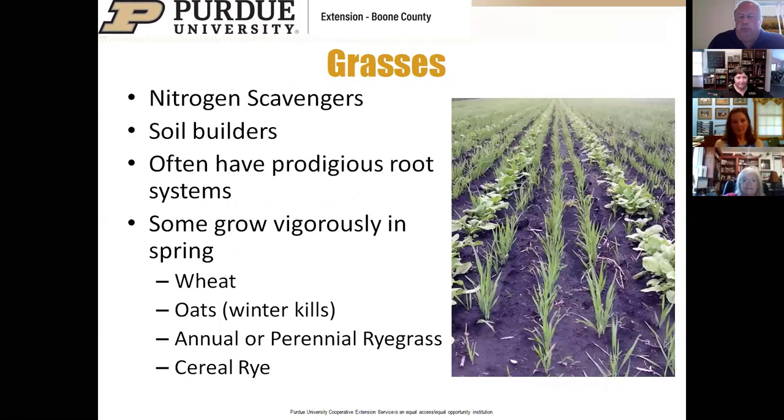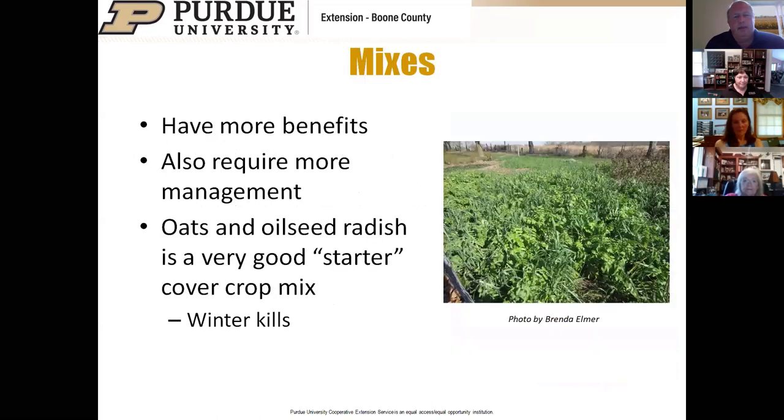Grasses have a good root zone and like nitrogen. Oats is one of our favorites for new cover croppers because it winter-kills. Mixes have more benefits but sometimes require a little more management. We think oats and oilseed radish make a very nice starter cover crop mix because they both typically winter-kill.